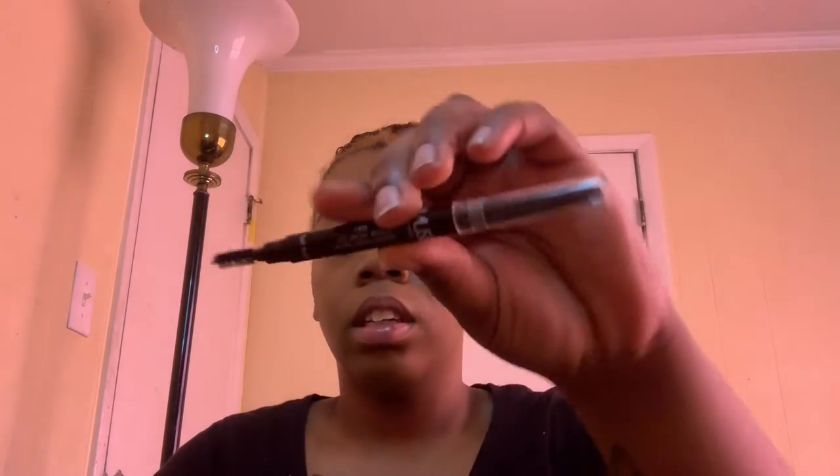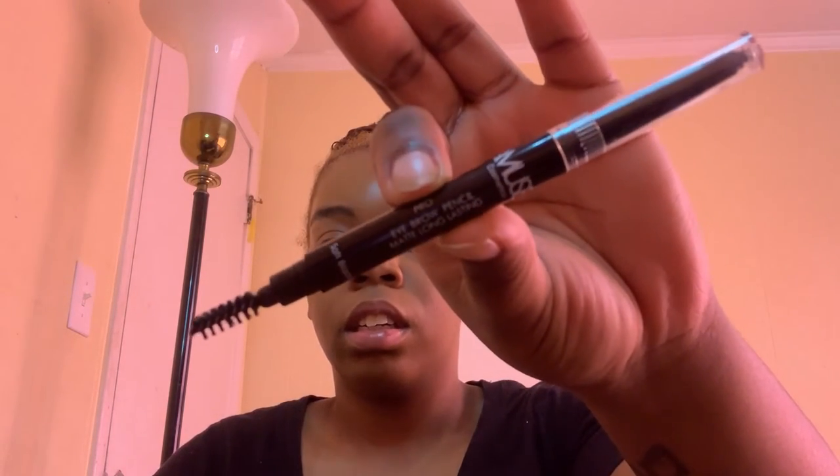Once you have foundation on for that even skin tone, it gives a nice clean base to start with. Now I'm going to go in with eyebrows. I'm going to use the spoolie end of my brush, then use the NYX cosmetics eyebrow pencil, matte long lasting, in shade black. I'll brush my eyebrows up first — for the transformation I'm going to make them really thick. Right now my eyebrows are medium.